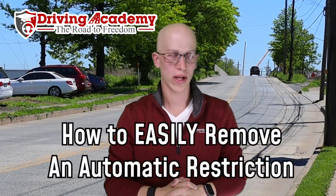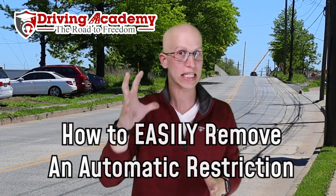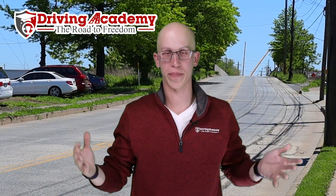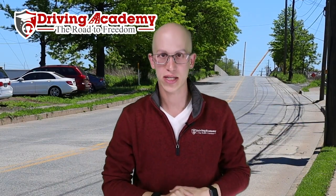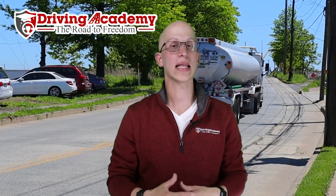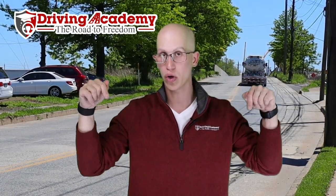Hello, everyone. It's Jonathan here, founder of Driving Academy, and today I'm going to give you the loophole on how to easily remove an automatic restriction. If you have the CDL license currently and you have an automatic restriction on your license, which means you cannot drive any manual transmission vehicles and you want to get that off of your license, I'm going to tell you exactly how to do so in this video.